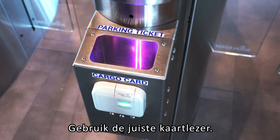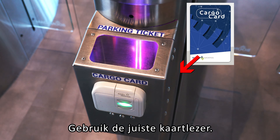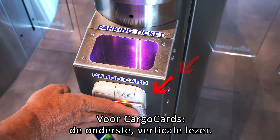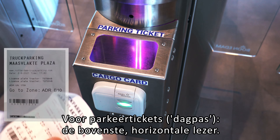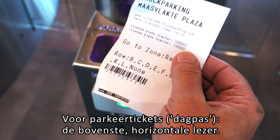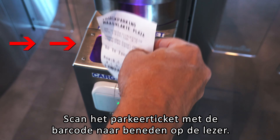Please note: access to the plaza is only possible with the same parking ticket or cargo card you used when registering your vehicle on arrival. Also, if you leave the premises as a pedestrian, you can only return with the same parking ticket or cargo card that you used when registering on arrival.